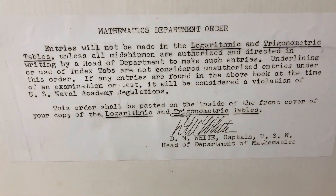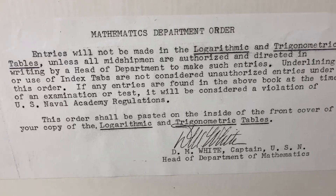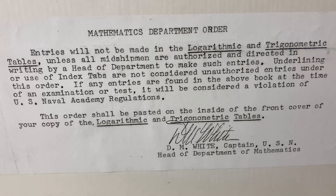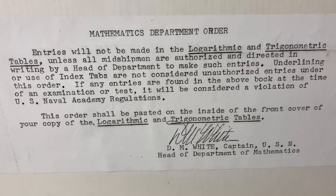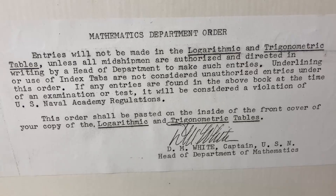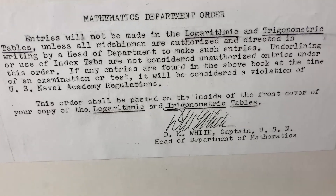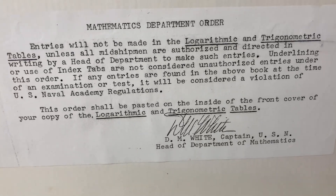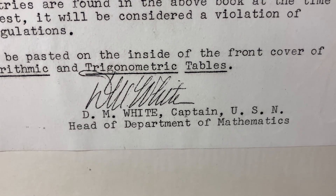There are some really strange and interesting things in this book. On the inside flap we have this here and it says Mathematics Department Order: entries will not be made in the logarithmic and trigonometric tables unless all midshipmen are authorized and directed in writing by a head of department to make such entries. So basically you can use this book during exams and they don't want you to write in it. Underlining or use of index tabs are not considered unauthorized entries. If any entries are found at the time of an examination it will be considered a violation of U.S. Naval Academy regulations. This order shall be pasted on the inside of the front cover, and it's signed D.M. White, Captain, USN, Head of Department of Mathematics.